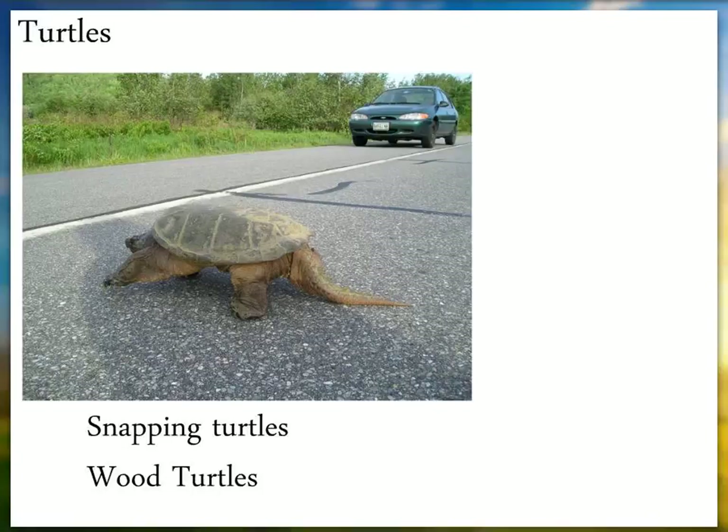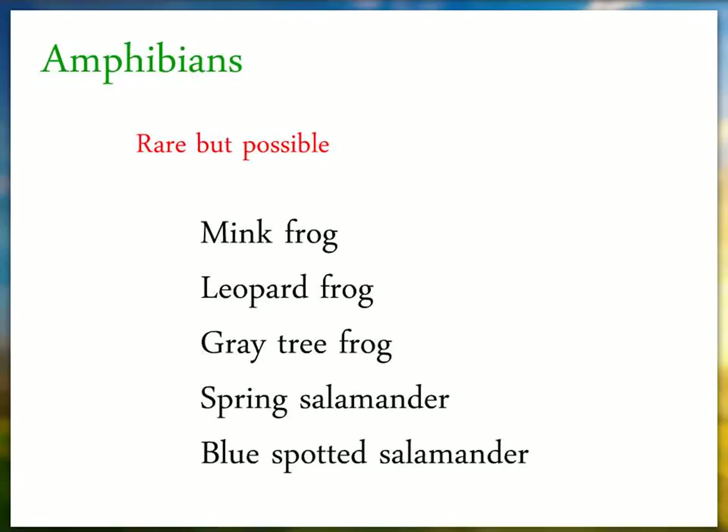I've never personally seen a wood turtle on the road, but I have counted them along some stretches of rivers and large wetlands. We're certainly interested if you document wood turtles. After consulting with our herpetology expert Philip DiMaine, for your survey area, he thought there was a possibility of documenting mink frog, leopard frog, gray tree frog, spring salamander, and blue-spotted salamander — rare, but possible. If you encounter those, be sure to take a picture.